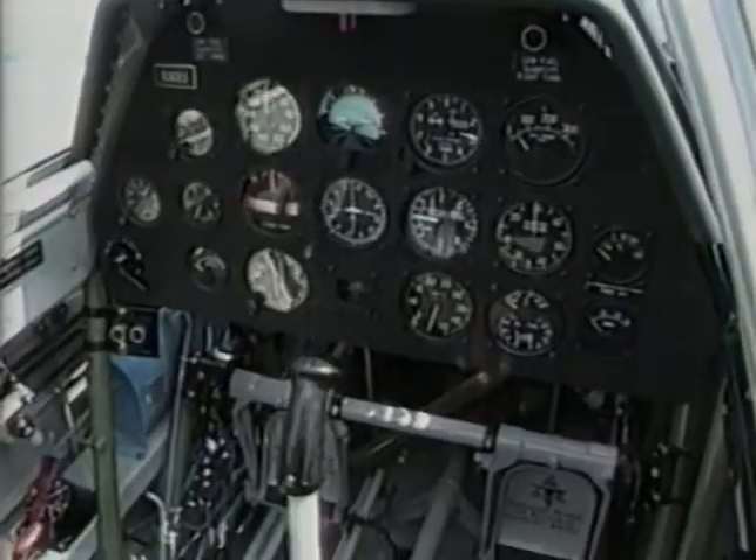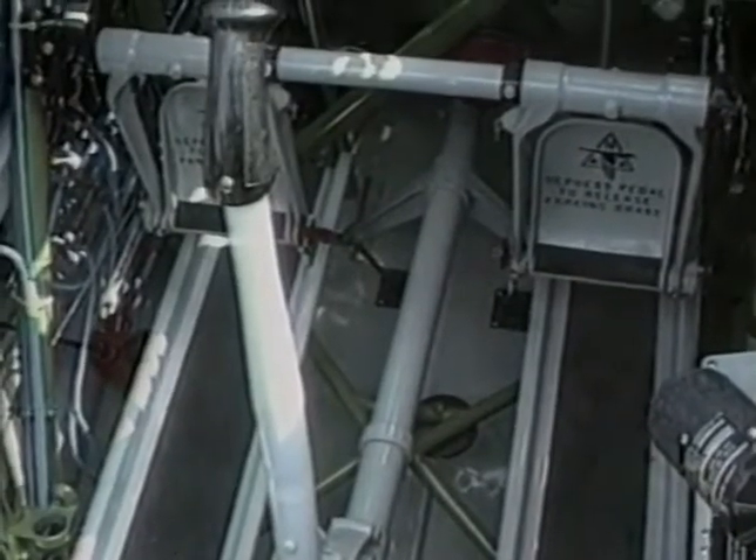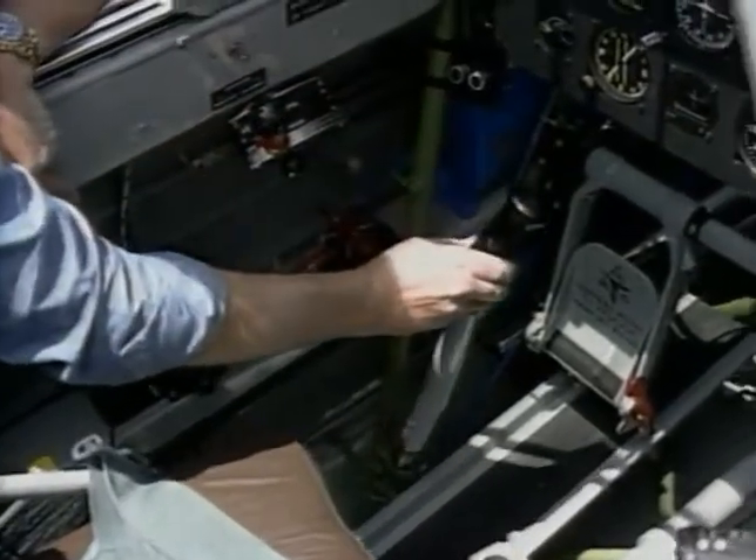The rear cockpit is essentially the same as the front cockpit with a few interesting differences. Although you can extend the landing gear from the rear, you can't raise it — don't ask. Also, there's no starter pedal in the rear cockpit, which means you have to do the starting from up front. And the third interesting item is this control stick — you can remove it when it's not desired and stow it right here.